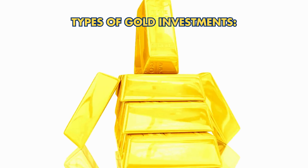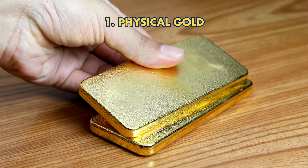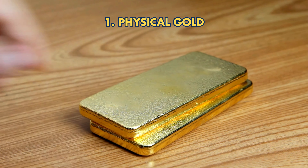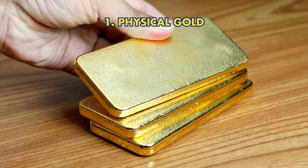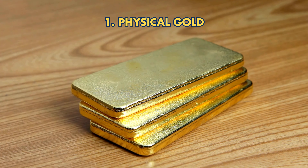Types of Gold Investments. First, Physical Gold includes bullion, coins, and bars. It's tangible and secure but may involve higher premiums and storage costs.